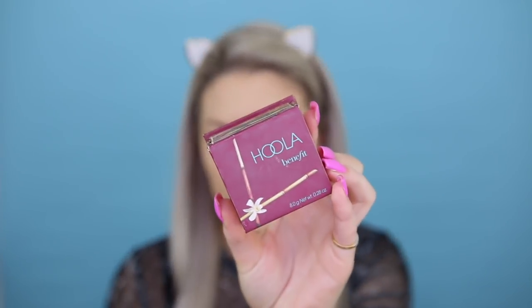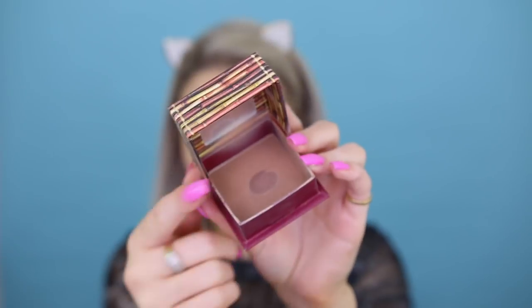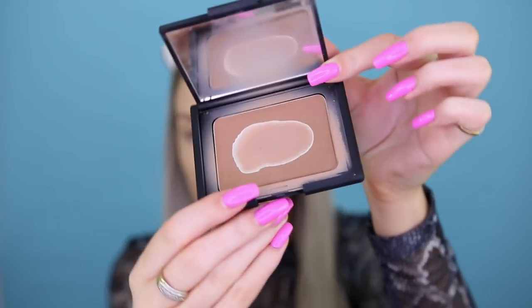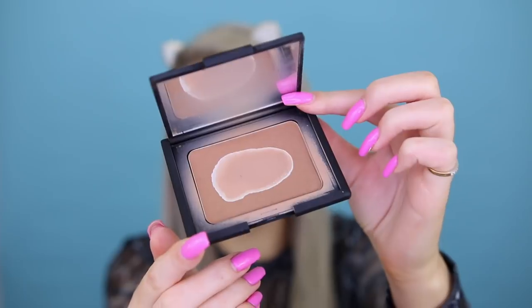For bronzer, there were a few different recommendations. There was the Hoola Original Bronzer by Benefit, which is a really nice bronzer — I used to use this all the time, but I prefer Hoola Light these days because the undertone is just so much better for my complexion. Then we have NARS Laguna, which I used to use religiously — this was my number one OG bronzer before I discovered Too Faced Chocolate Soleil and then Hoola Light. But this is literally the first bronzer I ever really freaking loved. It's a beautiful undertone, a little different to Hoola Light but not quite as dark as the original Hoola — just a really nice bronzer.